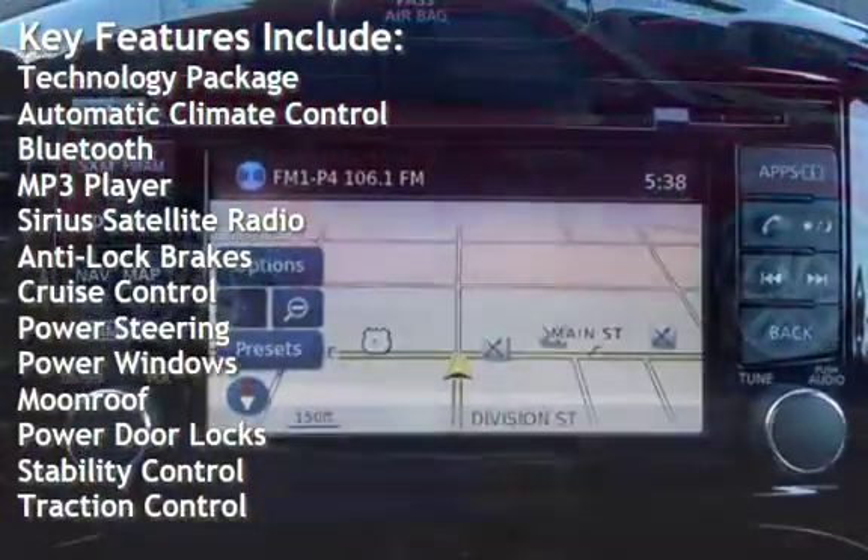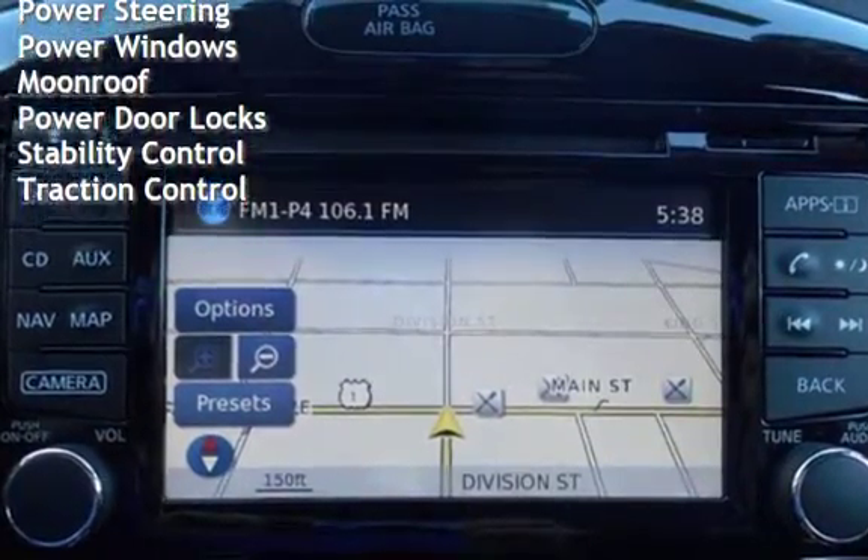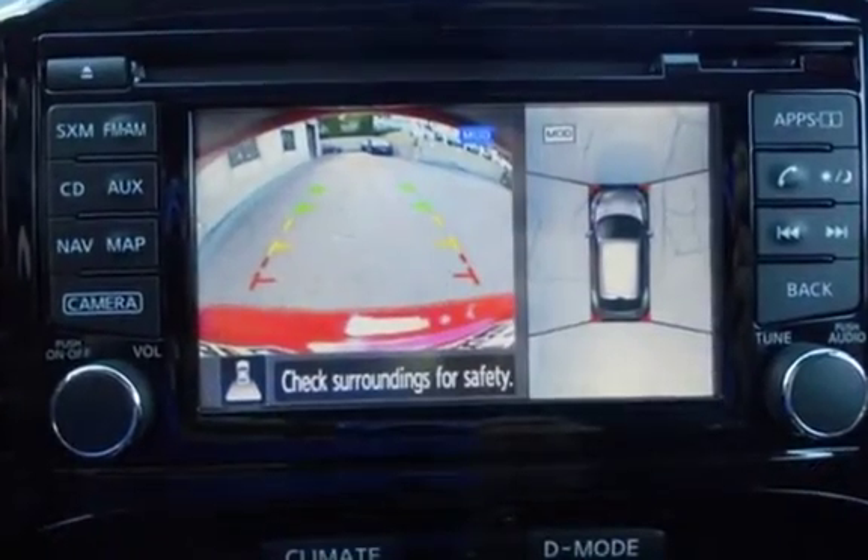Additional features include Sirius Satellite Radio, Anti-Lock Brakes, Cruise Control, Power Steering, Power Windows, Moonroof, Power Door Locks, Stability Control, and Traction Control.